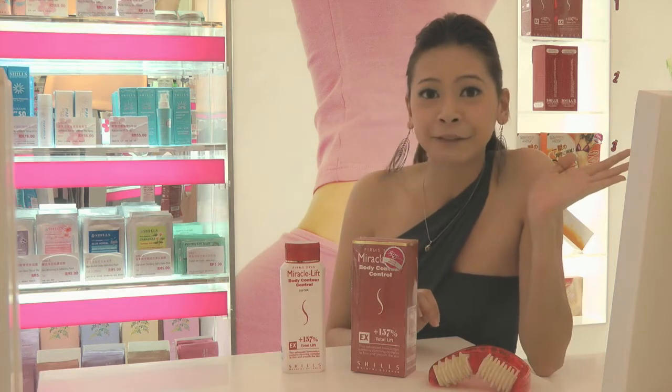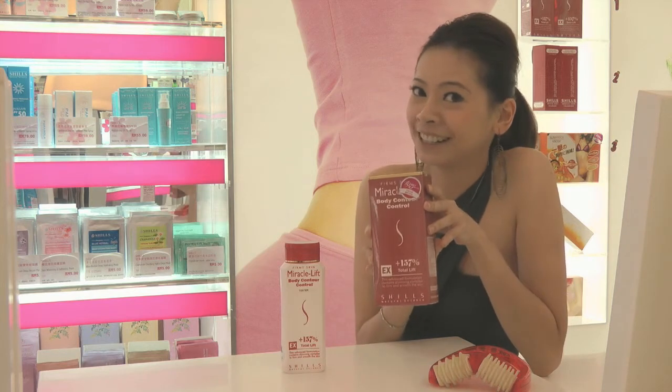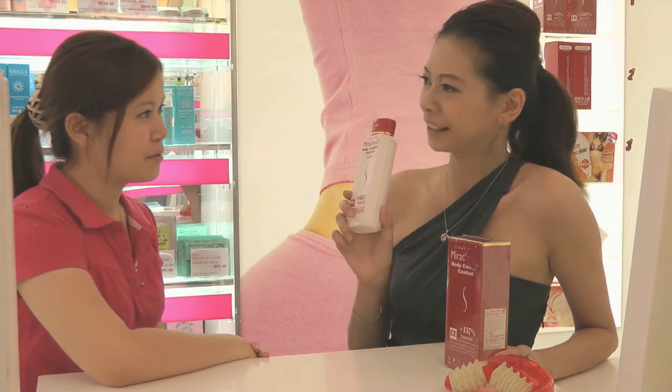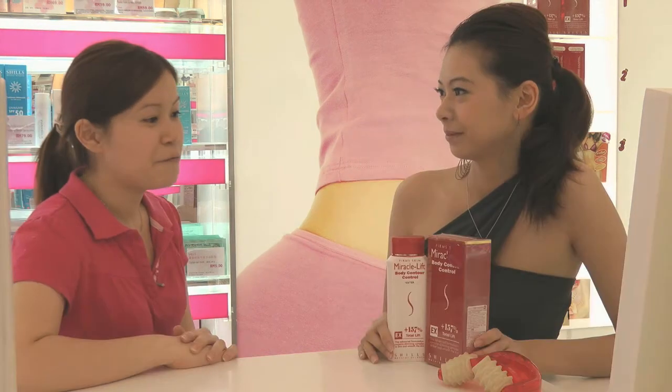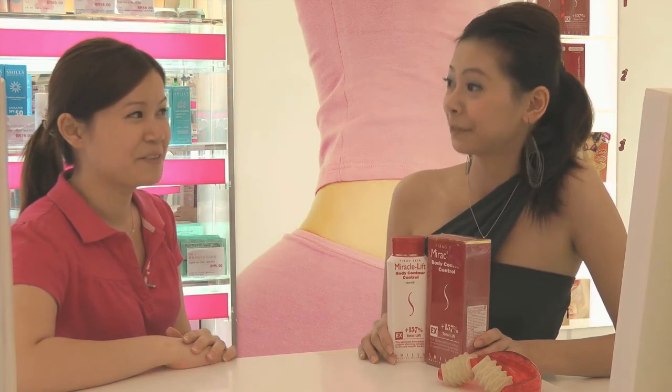I will introduce Lily from Shells to share with you how this product is selling in Malaysia. Hi Lily. Hi Kim. So Lily, how many bottles are selling in a month? We sell a few thousand bottles in a month. In fact, this product is our top seller in Shells. Wow, that's very good.